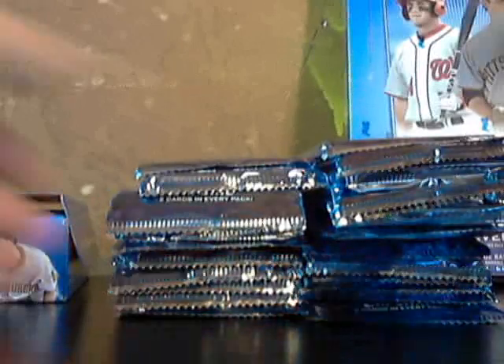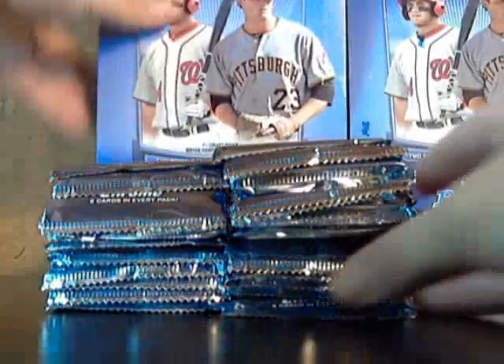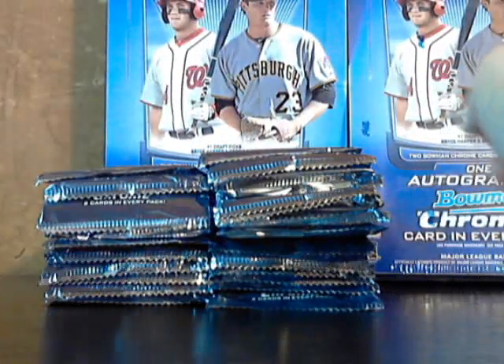All these packs out here. Let me make sure everything's going. Okay, it's got everything going. All of our packs here. Let's put this in the background. So our first box this week — 2012 Bowman, starting off the year. Let's get going.